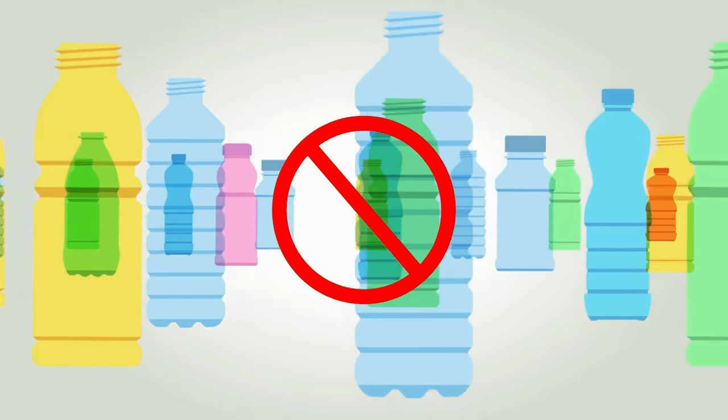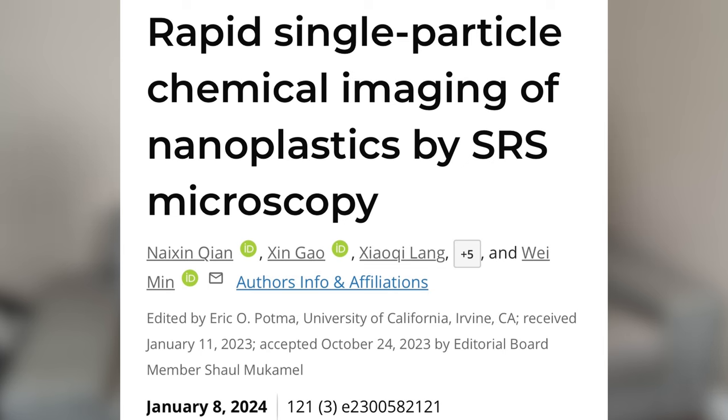This is especially true for hot food. Heat causes more plastic particles and chemicals to leak into our food and drinks, so we consume more when we heat up the container. I highly recommend not buying plastic water bottles. Bottled water contains over 200,000 nanoplastic particles per liter, according to a study published in Proceedings of the National Academy of Sciences. These particles are so small that they can be absorbed from the intestinal tract into the bloodstream and even cross the blood-brain barrier.